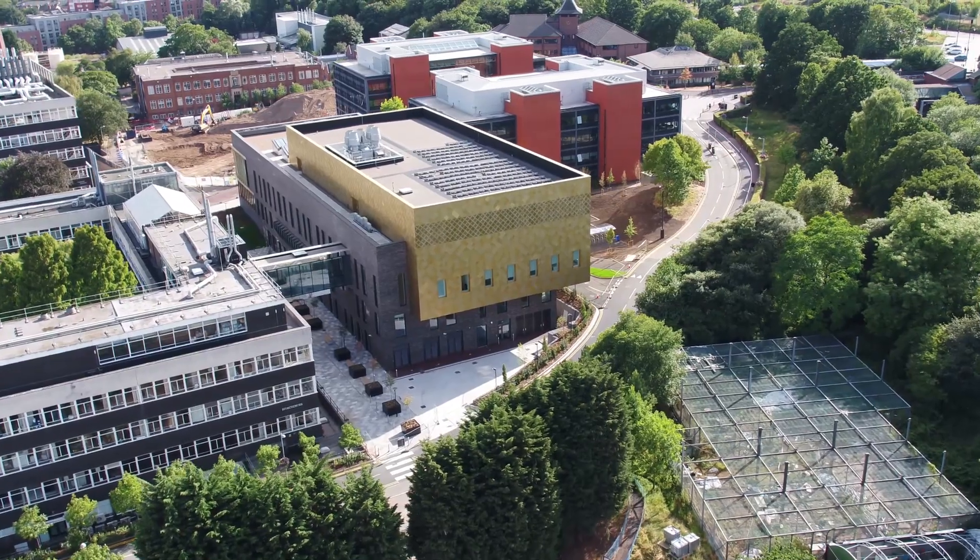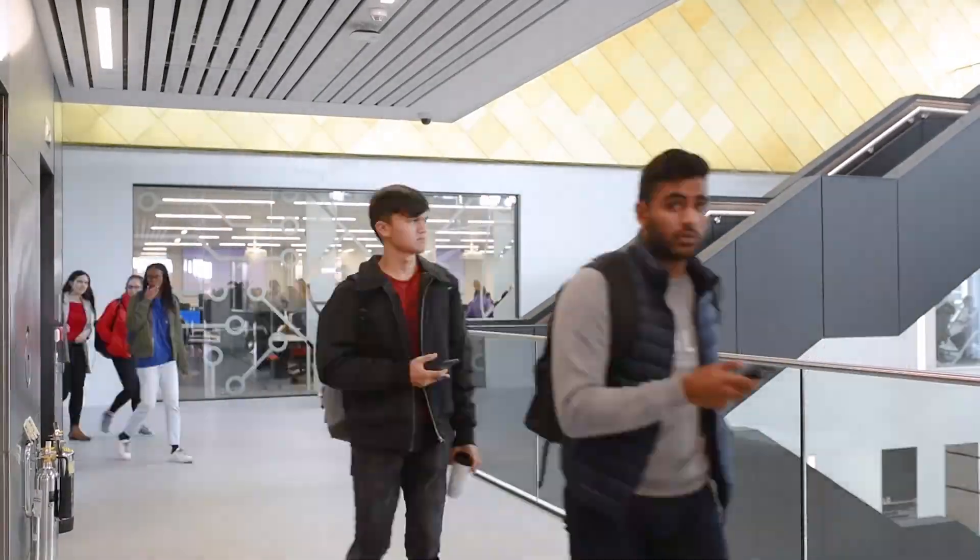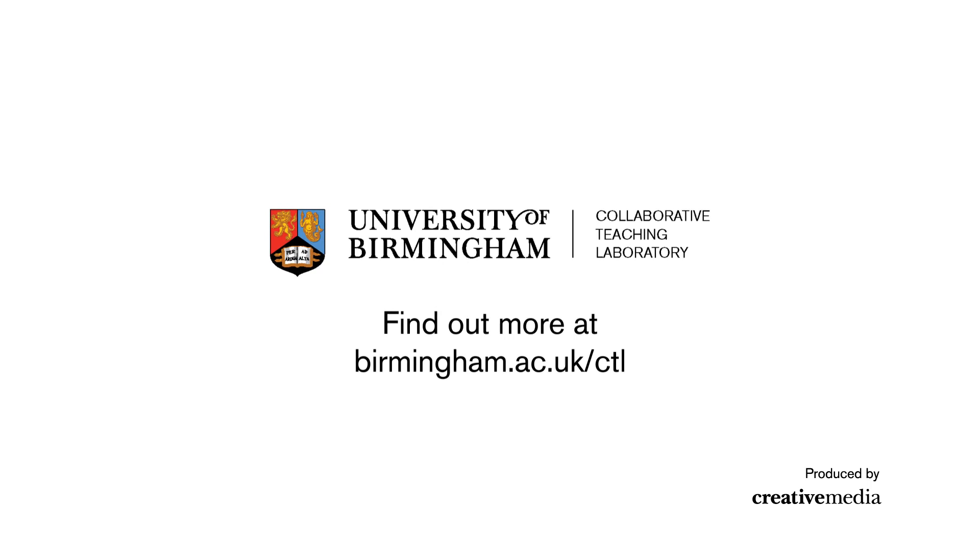Out in the real world, things are not divided by subject areas. Challenges are multidisciplinary, and you'll see exciting new things developing in this building in the future.